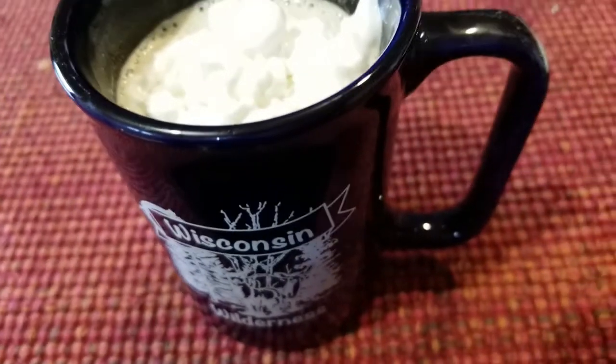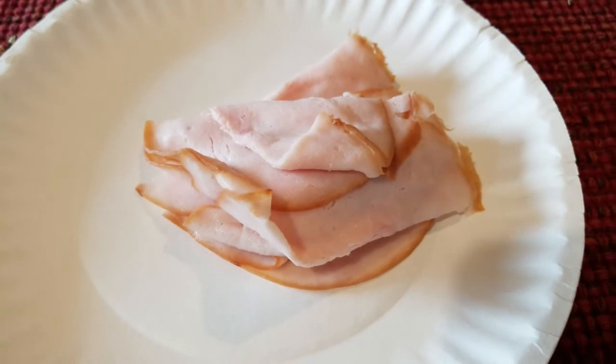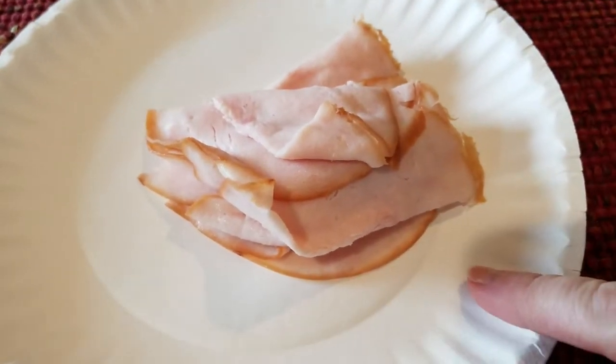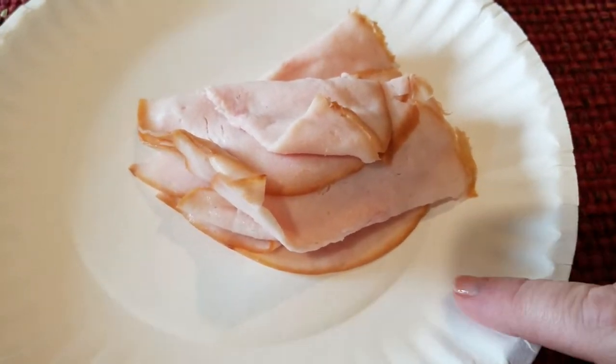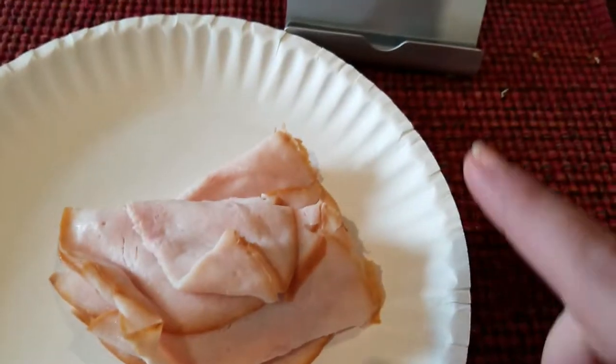I tried making it through till noon without a snack but I got hungry, so I'm having three ounces of plain turkey breast for one smart point. I'm just using this to watch a YouTube video.